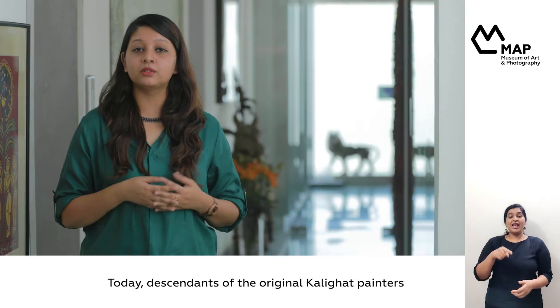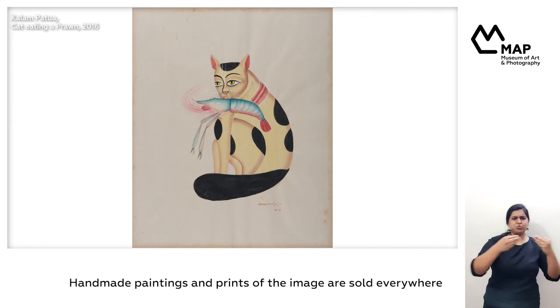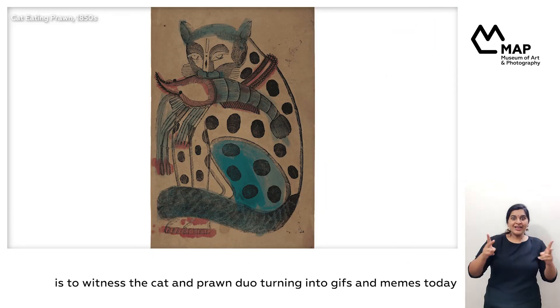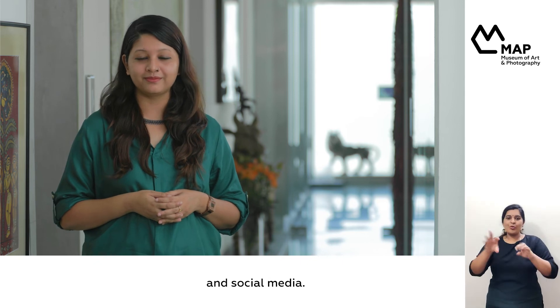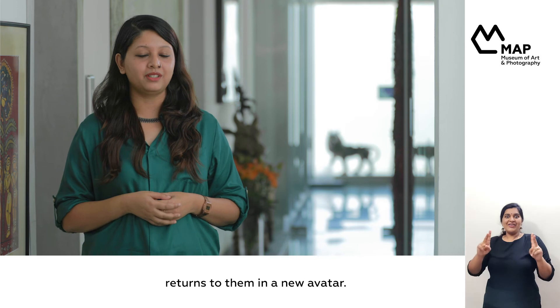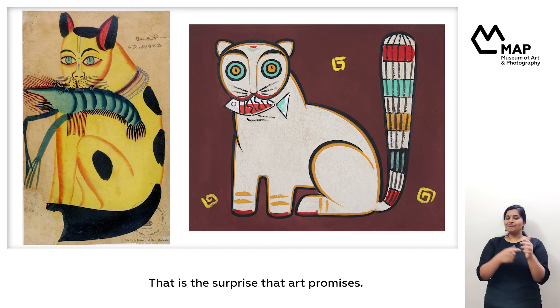Today, descendants of the original Kalighat painters continue to use this motif. Handmade paintings and prints of the image are sold everywhere, from annual craft festivals to stores in the many malls around the country. But perhaps more interesting is to witness the cat and prawn duo turning into gifs and memes, thanks to the range of possibilities provided by technology and social media. And so, the circle is complete. A clever image, inspired by the everyday and born from within the masses, returns to them in a new avatar. What role and form will it take next? That is the surprise that Art promises.